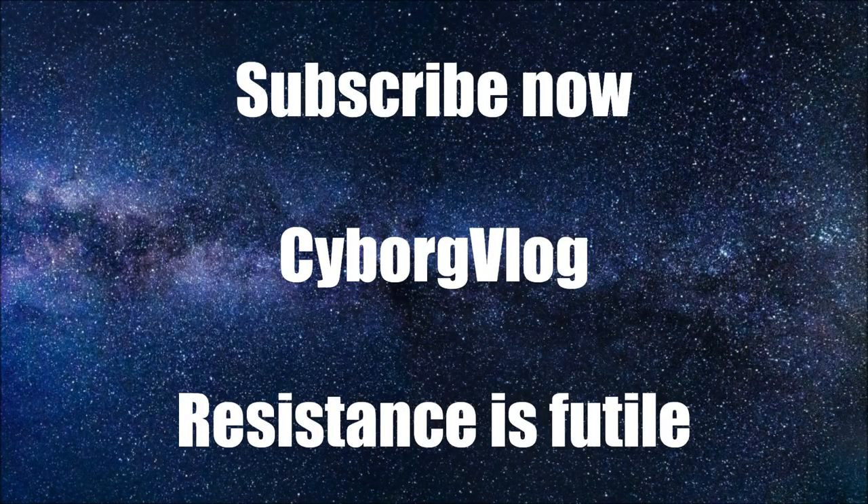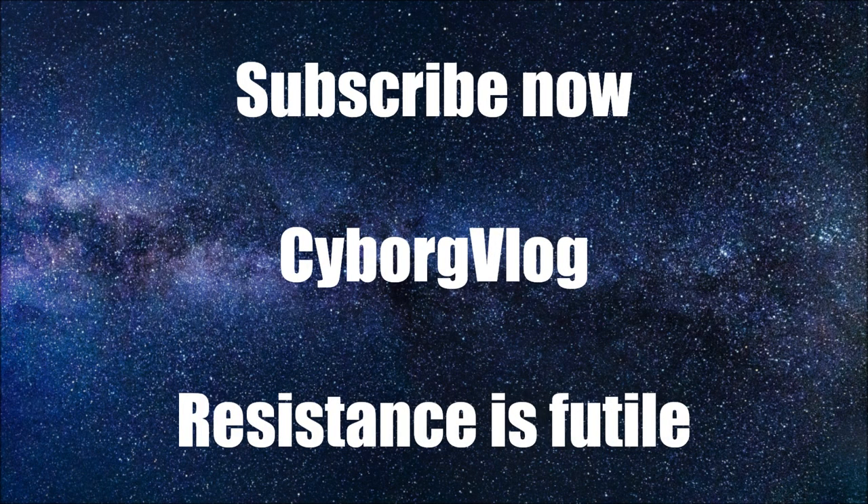In the coming videos I'll talk about my overnight stay in the hospital, getting discharged, and the recovery process at home. Subscribe now. Resistance is futile.